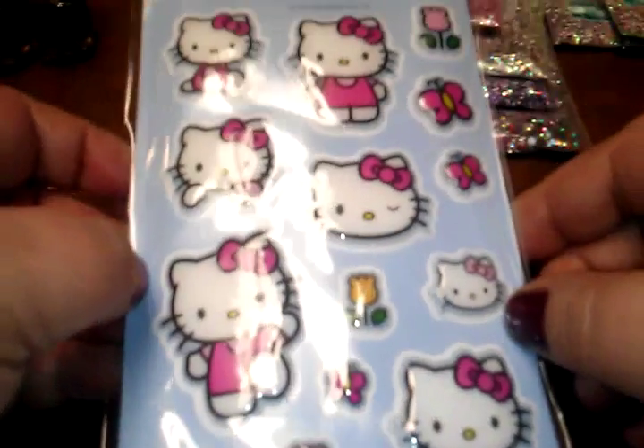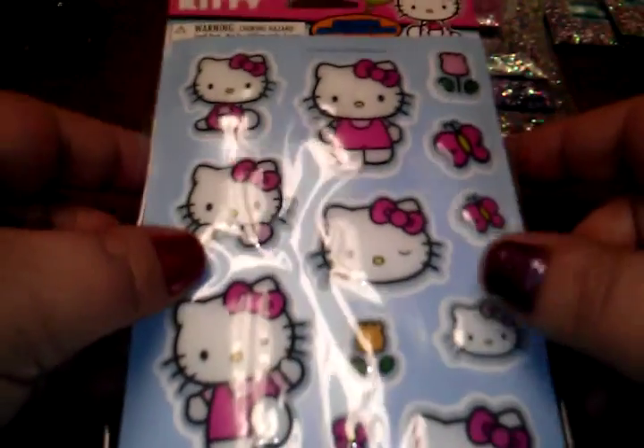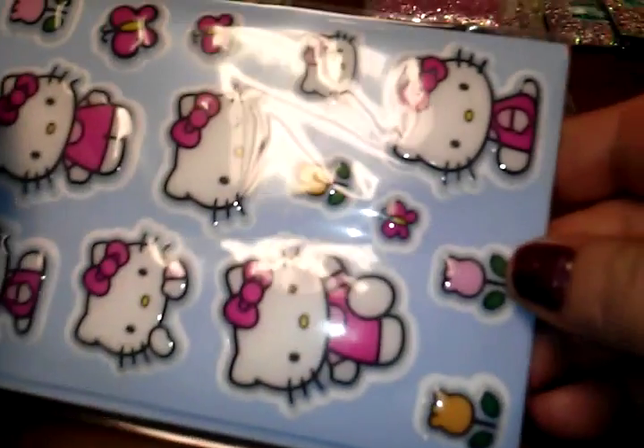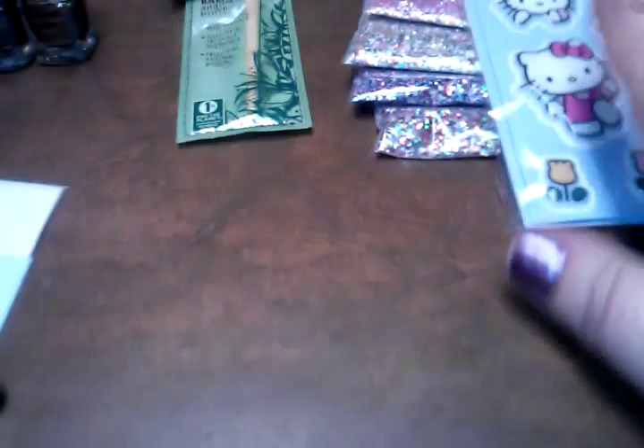I checked out their stickers. They had a bunch of boy stickers but I have two boys and they get enough stickers. I did find these really cute Hello Kitty puffy ones — you can see how puffy they are. I grabbed the last package, paid maybe 30 cents for them. There are two sheets with 28 stickers total. I could use those for friend mail and swaps.